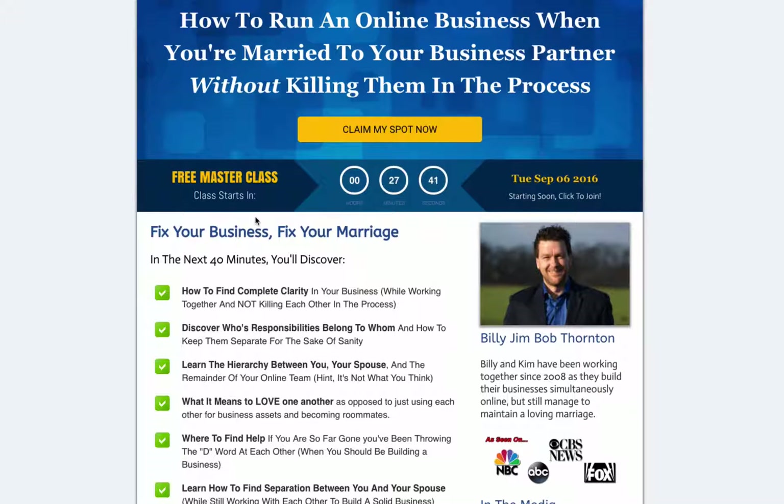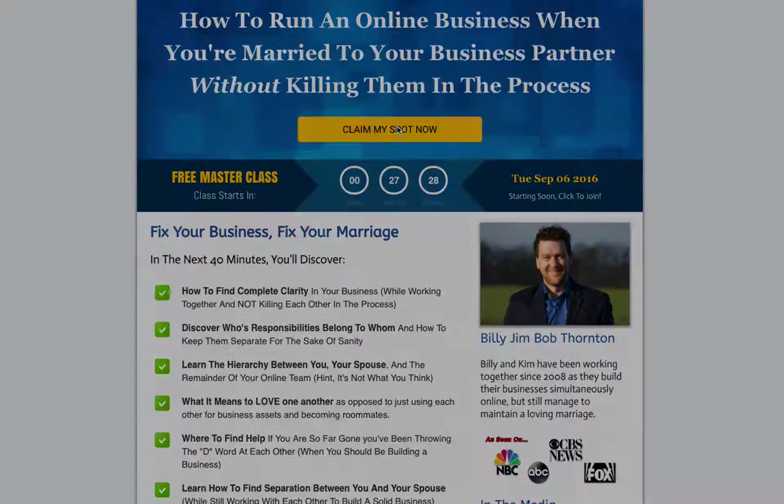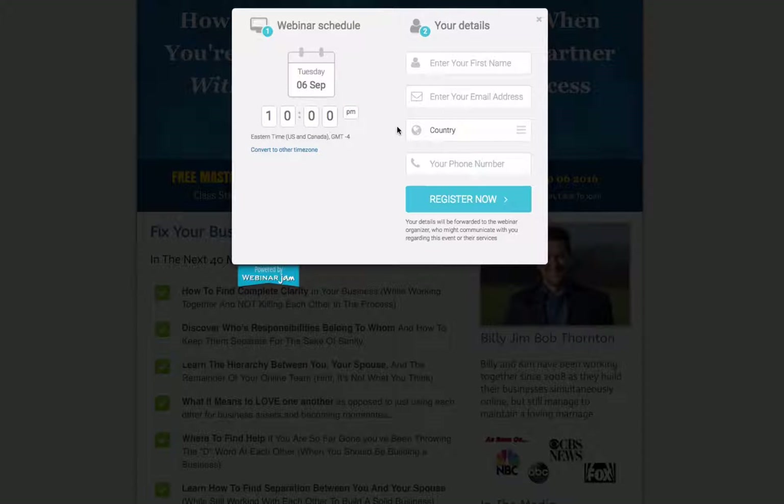All you have to do if you download this and want to use it in one of your registration sequences — for a high ticket webinar or a regular webinar — is use WebinarJam and have everything set up. Right here the code is already set up. I put notes in the CSS so you can see exactly what needs to be changed if you want to change the color of the button or do something else. It's all set up.